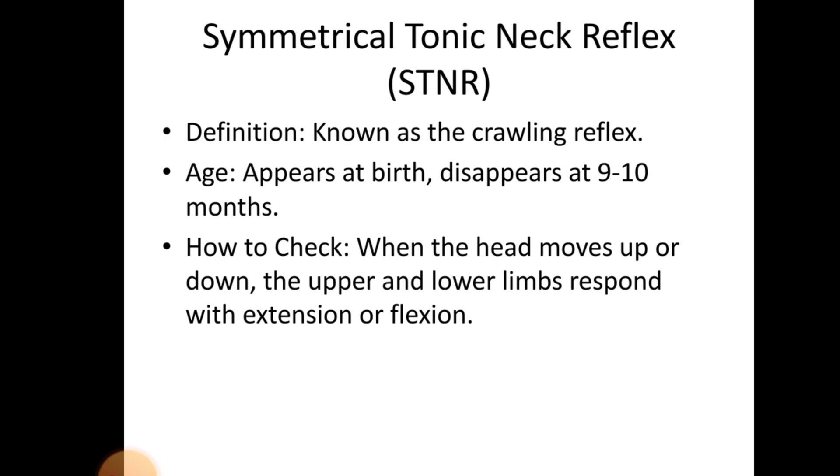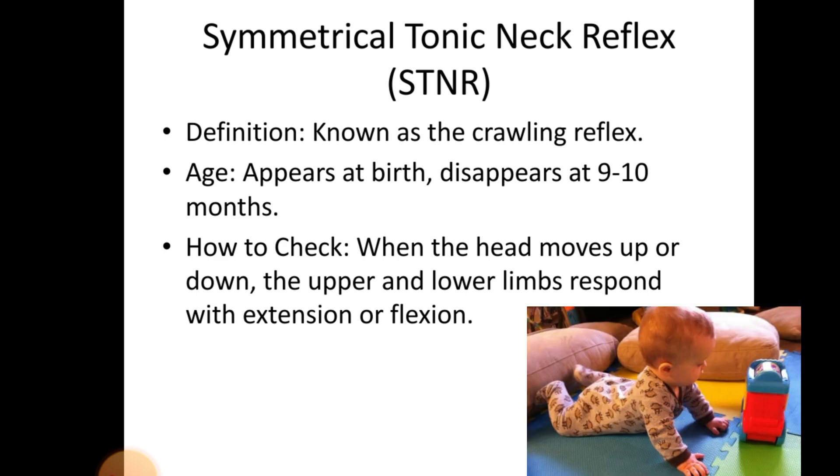Symmetrical Tonic Neck Reflex. Definition — known as the crawling reflex. Age: appears at birth, disappears at 9–10 months. How to check the STNR reflex: when the head moves up or down, the upper and the lower limbs respond with extension or flexion.